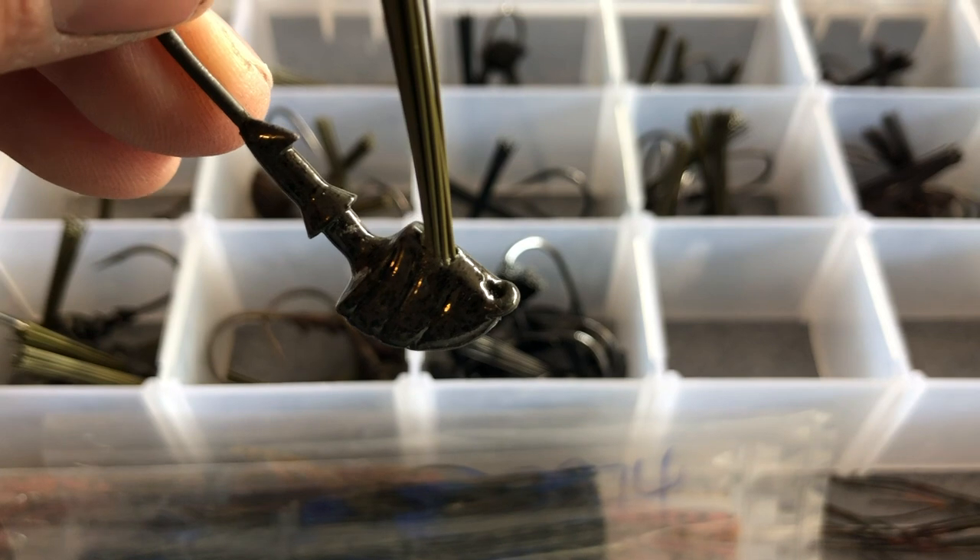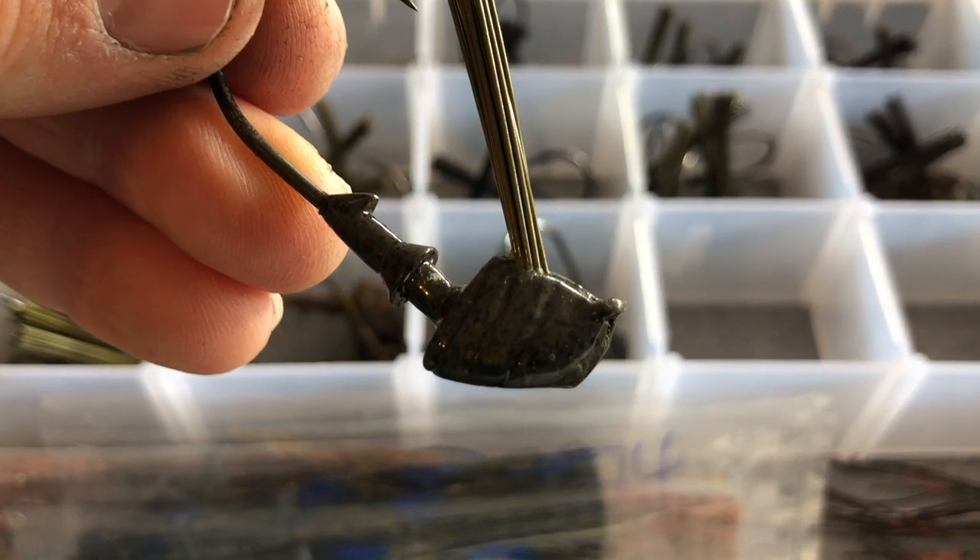This right here costs a dollar fifty, and I'm telling you this is as high quality as it comes. You have a really nice paint job, they're extremely durable, and the hook on this bait is phenomenal — it's sharp every time, it's a strong hook. Usually when I'm fishing a jig I'm on 20, 17, or 15 pound line, setting the hook pretty hard, and I have no problems with this jig. You can get a five pack of skirts for about $3.50 and a four pack of jigs for six dollars — so literally under ten dollars you can have four extremely nice jigs at about $2.25 per jig.